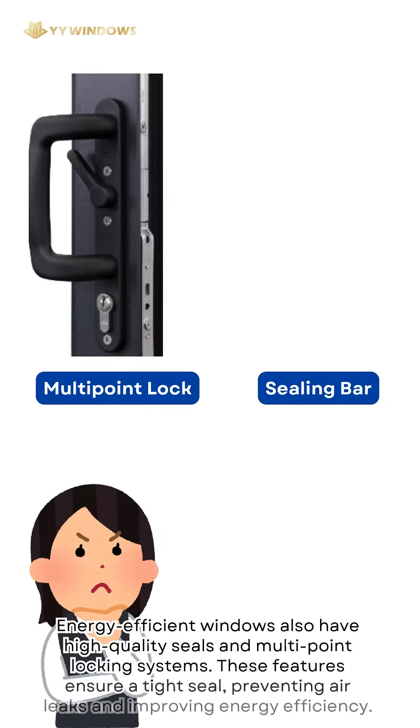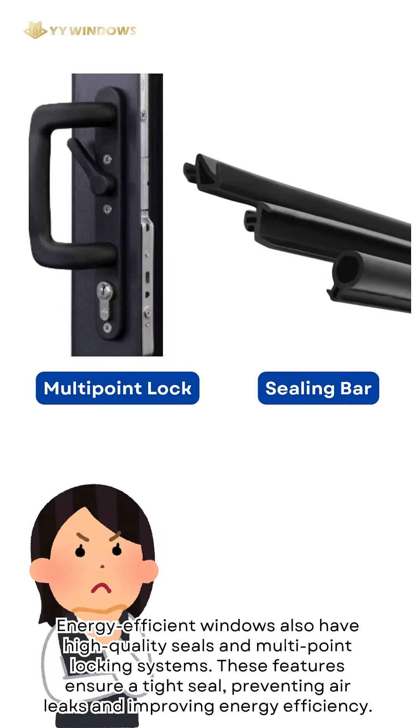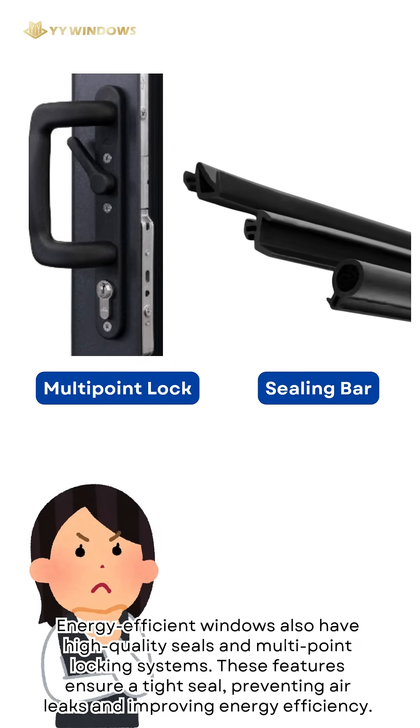Energy-efficient windows also have high-quality seals and multi-point locking systems. These features ensure a tight seal, preventing air leaks and improving energy efficiency.